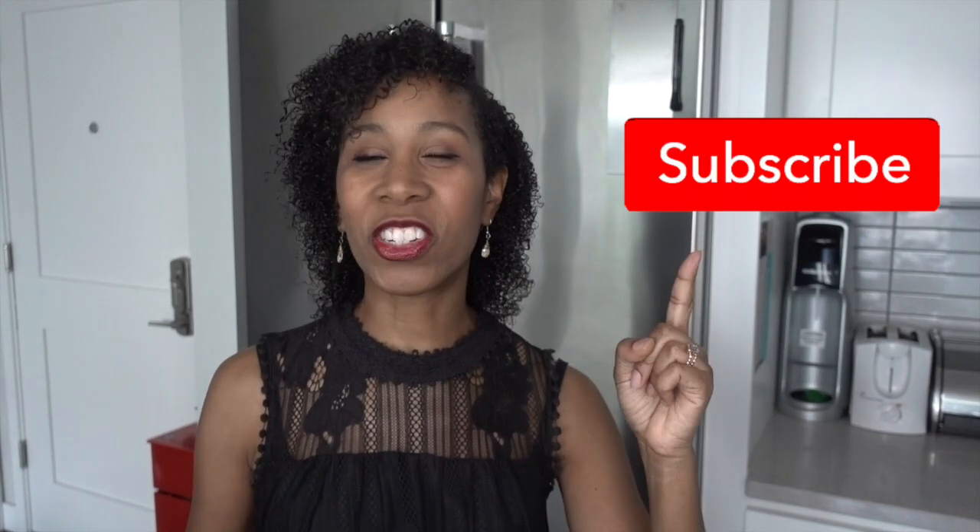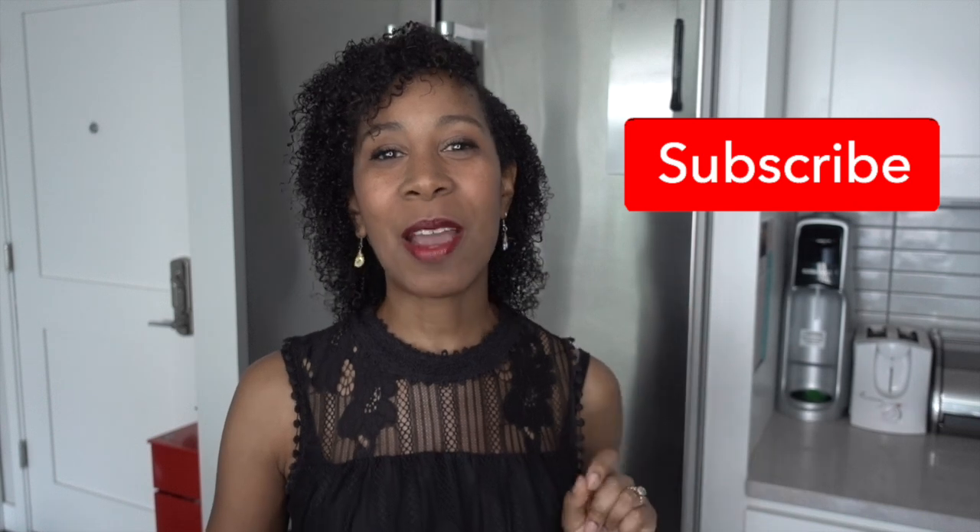Now, before we begin, if you're not already subscribed, just click the subscribe button — it looks just like this — and you'll become part of the Hub Neat Home family. I give home care tips and organizing tips every Monday, Wednesday, and Friday. If you've seen my How to Organize Your Refrigerator video, some of this will sound familiar, but if you haven't, you can watch it after. I'll put a link down below. Today I'm gonna go a little more in-depth about why certain things can't live together.